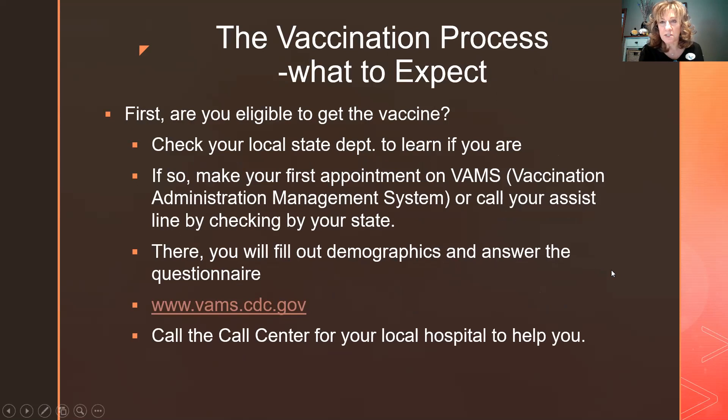Let's go over the vaccination process and what to expect. First, are you eligible? Check with your state department. Many are using the VAMS system through the CDC site at vams.cdc.gov. As you enter your information, it asks your occupation. If you're retired and over 75, you'll be eligible. But certain occupations like a woodworker may not yet qualify. The system will either let you proceed or stop you based on your inputs.